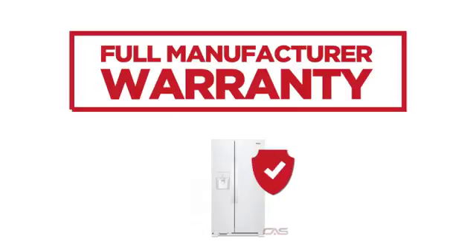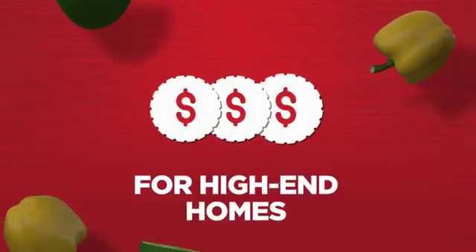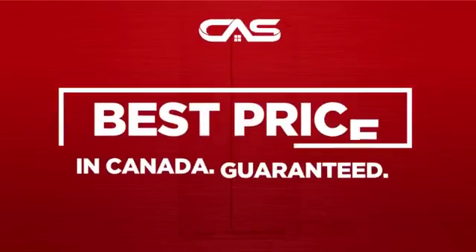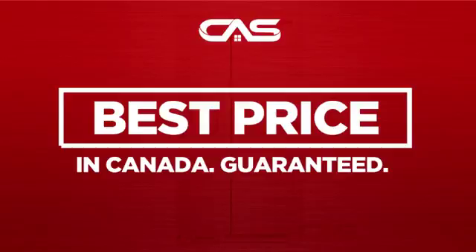Backed with a full manufacturer warranty, all make it a great refrigerator for high-end homes. And only at Canadian Appliance Source, you get this refrigerator at the best price in Canada.